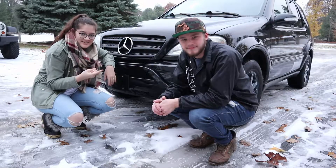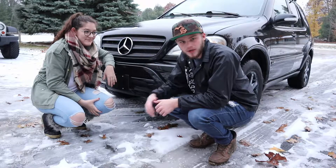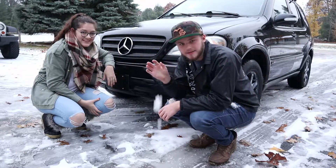Hey, what's up you guys? I'm Alyssa, this is Obi, and today it's snowed. So in this video we're going to show you how to properly prepare to deal with this. Let's get started.